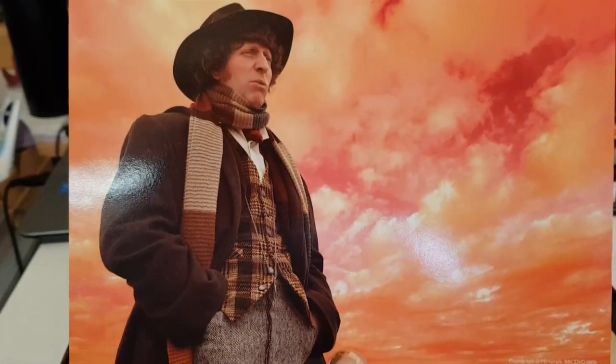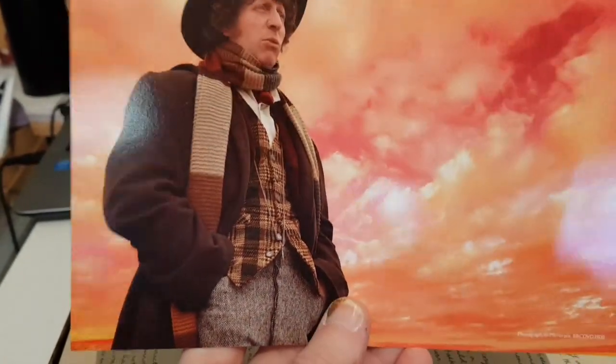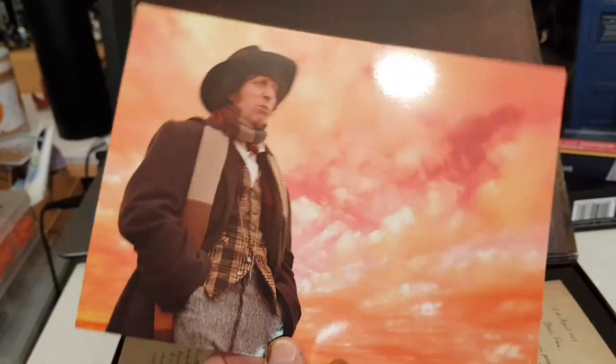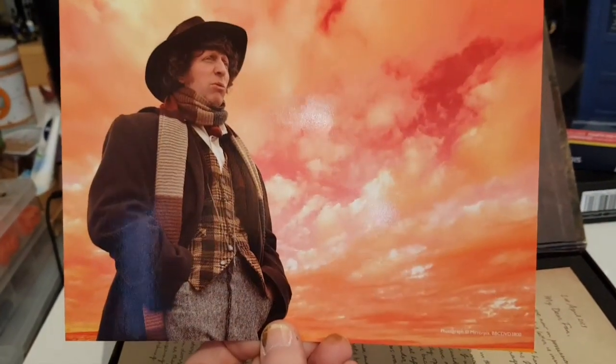The first thing we've got is the Tom Baker art card. It's more akin to a glossy photo — absolutely perfect if you want to get it signed, look at all that space. I think it's a brilliant shot and I think it was from the Terror of the Zygons photoshoot. So you get a nice art card — you could even frame it if you wanted.